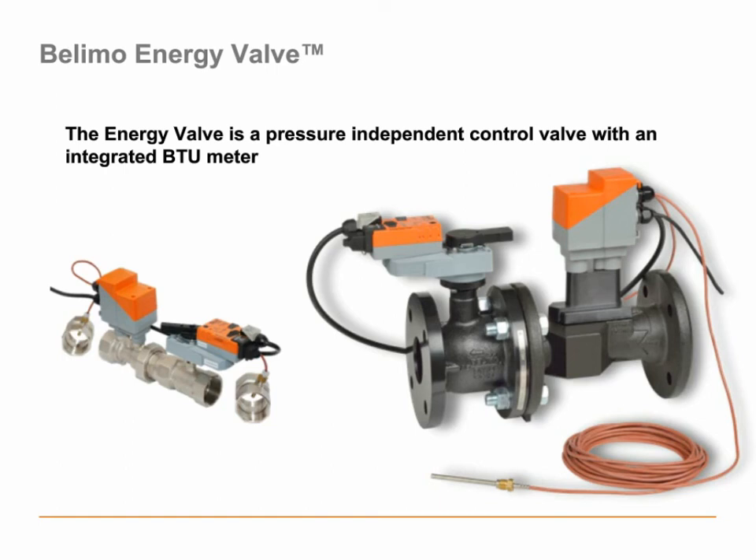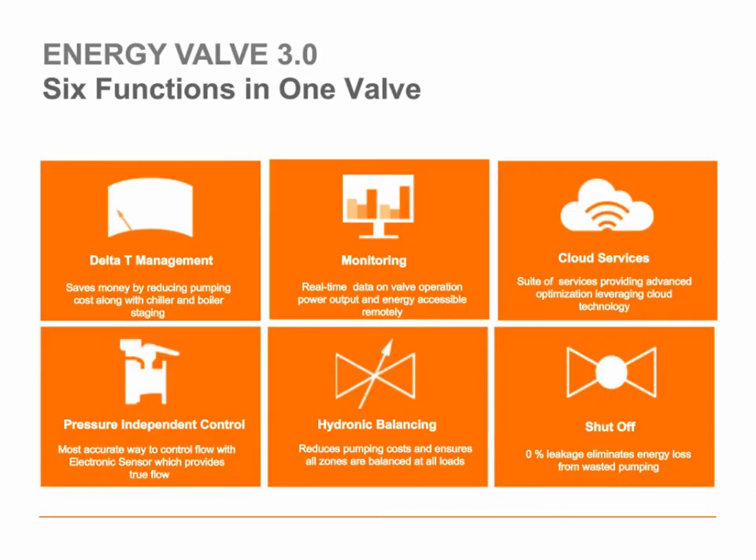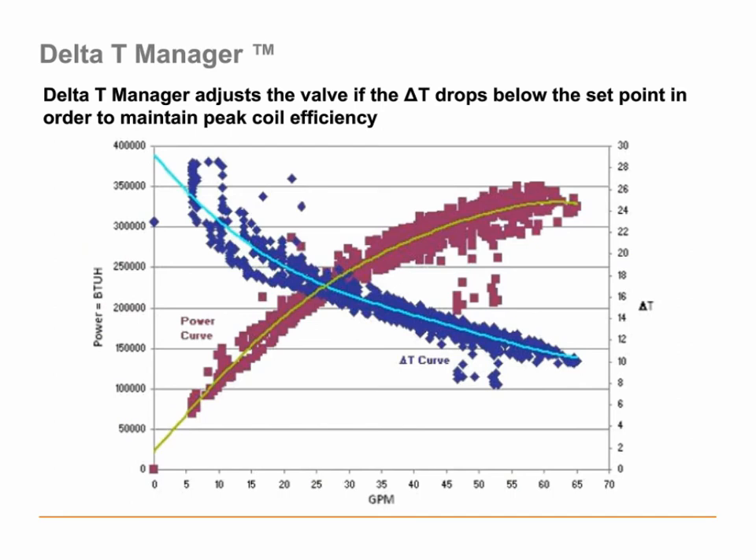We're doing a bunch of interesting things with the flow and delta T measurements. Looking at the big functions of the energy valve: we already talked about pressure-independent control and hydronic balancing. All Belimo energy valves are based on ball valve technology — Belimo loves the ball valve because we get that nice tight close-off with 0% leakage. All ANSI 125 energy valves are ball valves. We have a few ANSI 250 models utilizing other technologies, but we're migrating all of those over to ball valves. One of the great energy-saving features is the delta T manager — the ability to do delta T management.